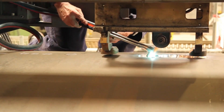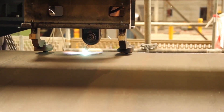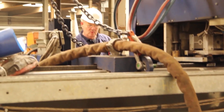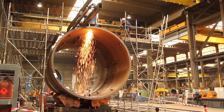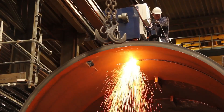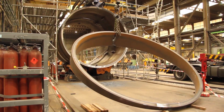Confirm that the portable pipe cutter is correctly aligned with the pipe and that all components, such as blades and supports, are functioning properly. Ensure the rotator turns smoothly and at the correct speed; adjustments can be made to the speed controller if necessary. Inspect the scaffolding setup to ensure it provides stable and safe access to the entire pipe circumference. Detect any mechanical or procedural problems before actual cutting begins, such as misalignment, unexpected vibrations, or safety concerns.